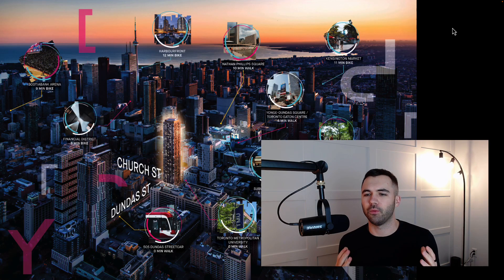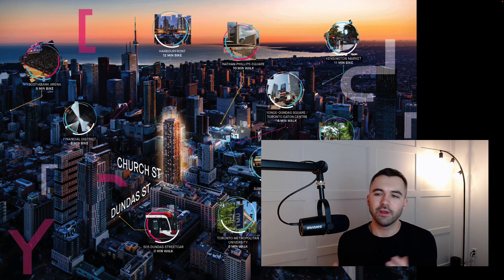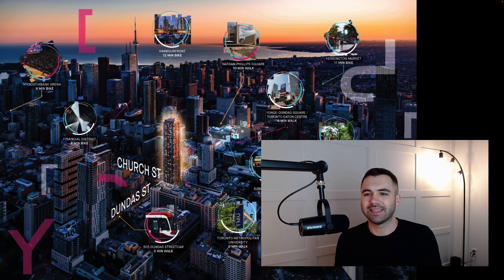Hey guys, Jordan from PreCondo here. Today I want to walk through the first condo launch of the year from one of my favorite condo developers, Greywood. We're going to walk through pricing, floor plans, what I like about the development, what I don't love, what I think about it as a whole, and whether or not now is even a good time to purchase. Let's hop over to the computer and get right into this.